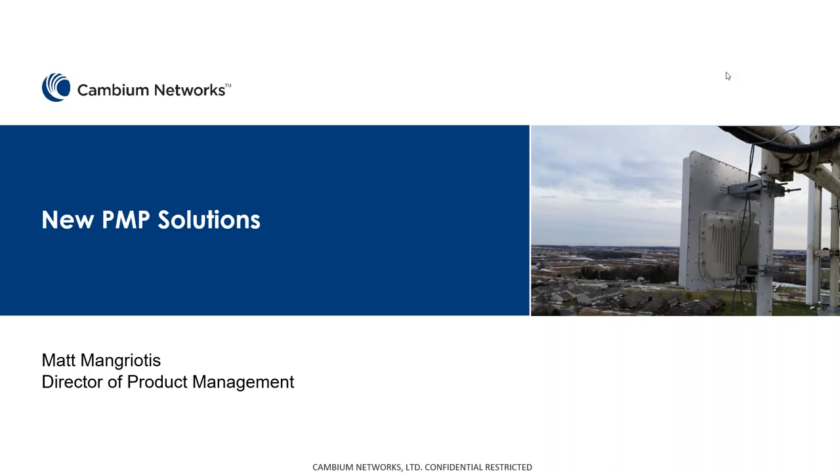Today we're going to talk about lots of the portfolio. I want to touch on a couple of different things and then get into a little bit of great news about our latest addition to the Point-to-Multipoint portfolio, the CN Ranger product.